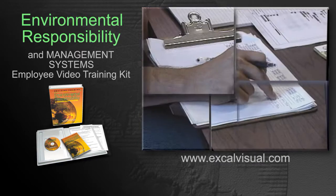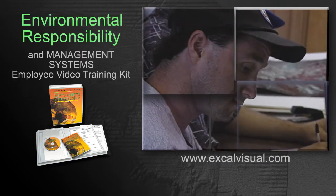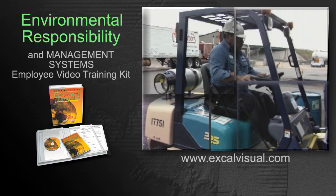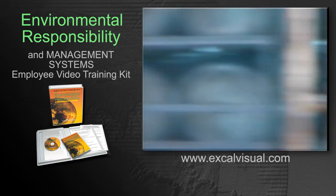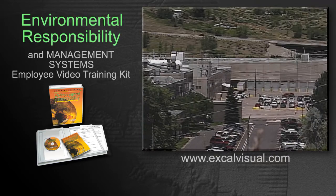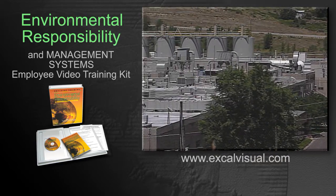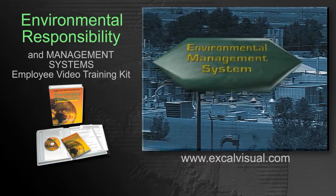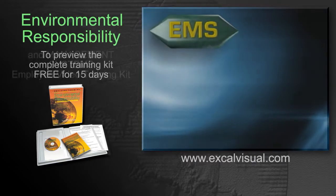Coordinating all the jobs and tests, measurements and results routinely required for environmental protection is no small task. In the past, most facilities approached each regulation as a separate task. But recently, a new approach is being adopted — a systems approach: an Environmental Management System, or EMS.